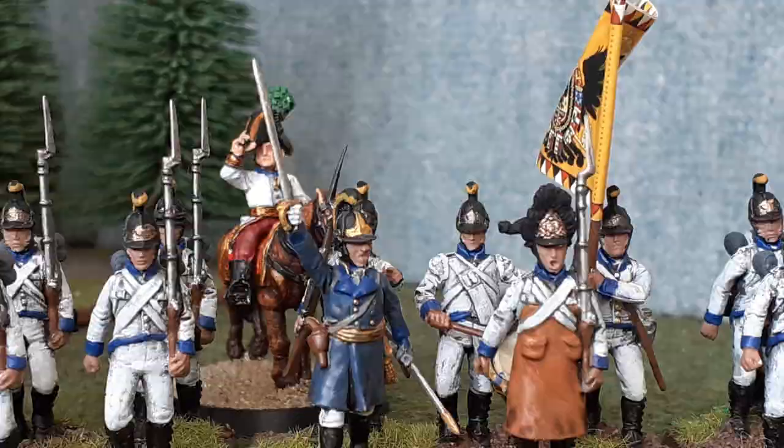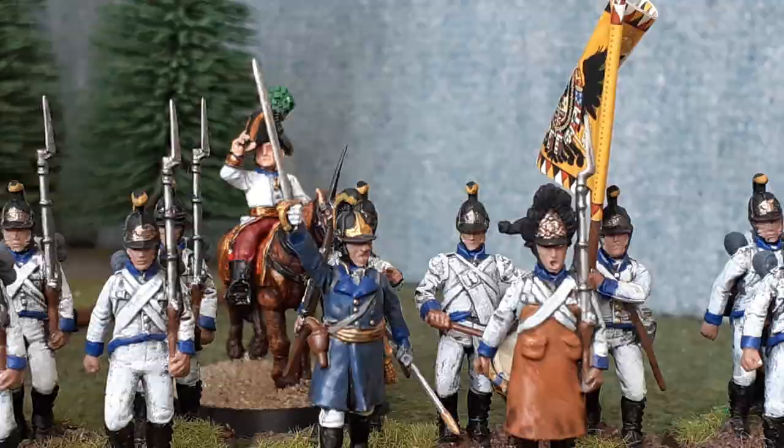A line company — and remember there were six of these — consisted of 180 men in German regiments and 200 in Hungarian, whilst grenadier companies were 120 and 140 respectively. Using one-to-twenty figures, that leads to line battalions of about 48 figures, slightly larger if you're Hungarian, though these are paper strengths of course, so around 48 figures is fine for both.